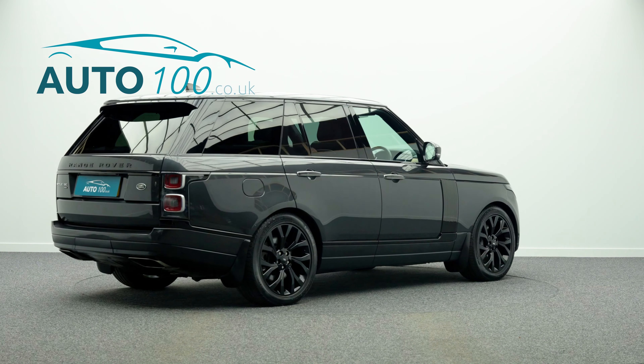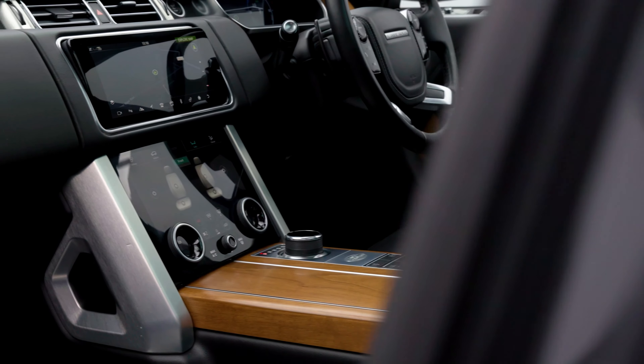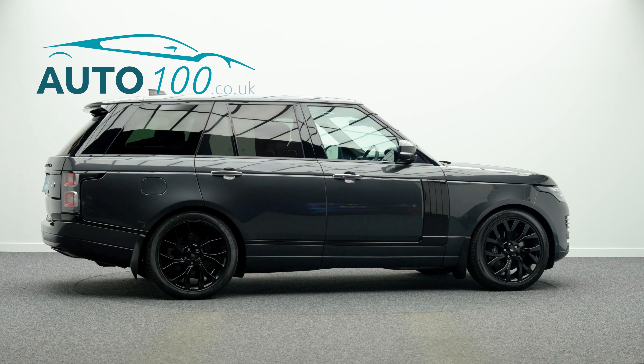This highly desirable car also benefits from a fixed panoramic sunroof, exterior black pack, privacy glass, Meridian audio system, and adaptive cruise control.